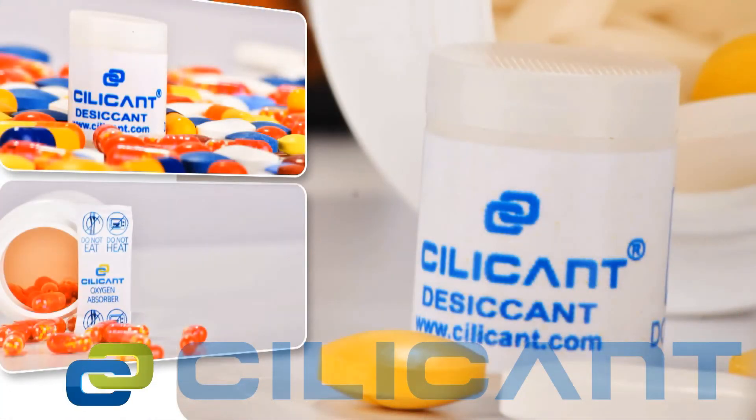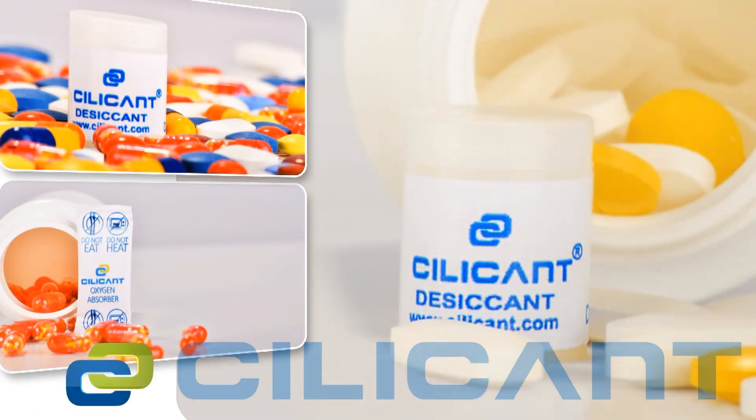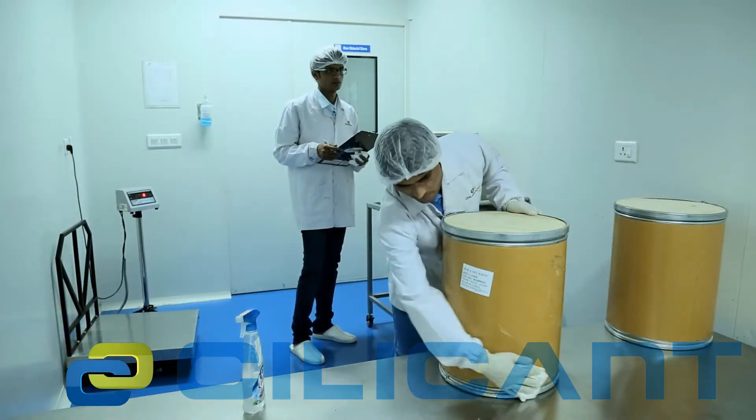As part of continuing efforts to meet customer needs, they have also introduced two new products: the Silicon desiccant canister and the Silicon oxygen absorber.